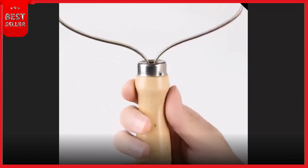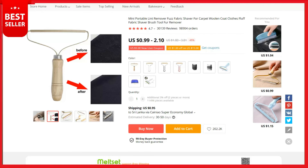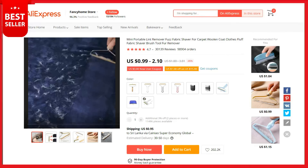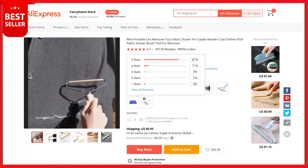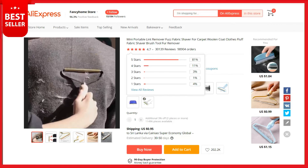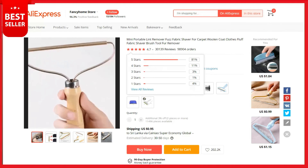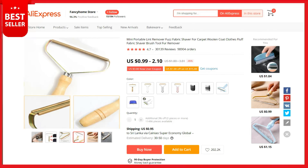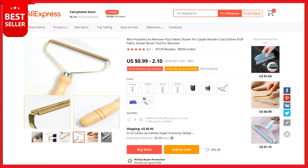Easy to remove pet hair, bread crumbs, cotton velvet, and more without leaving sticky residue. Ideal for cleaning clothes, bedding, furniture, and car interiors. Quality assurance — copyright owned by Kehoo. We guarantee a two-year warranty from the date of purchase. This is a top selling product on AliExpress with 30,139 reviews and 98,904 orders. The product cost is $2, the selling price can be up to $20, and your profit is $18. Shipping is completely free. If you want to sell this, the product link is in the description.